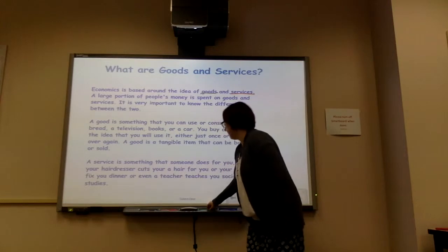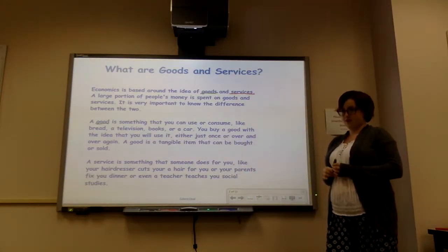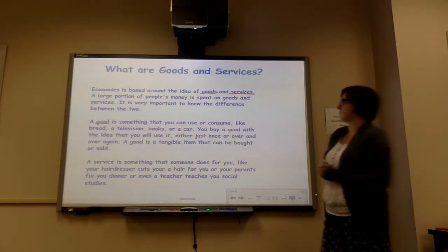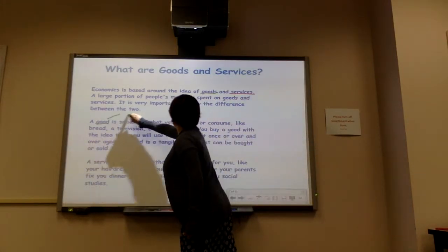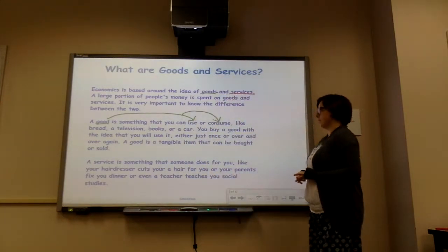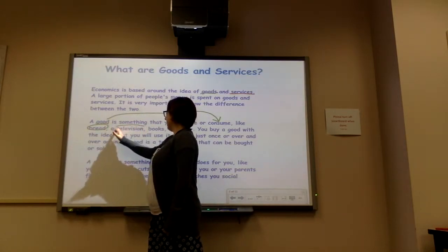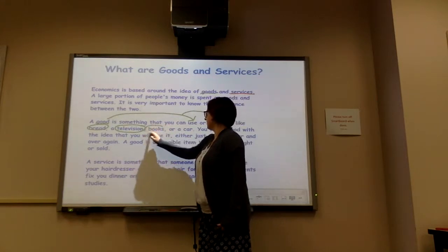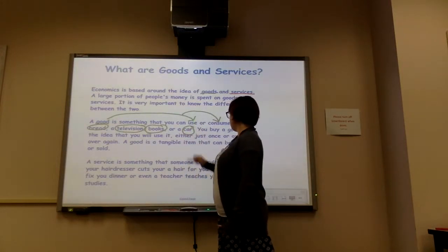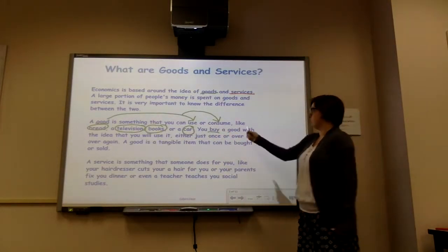So now we're going to look at what a good is. When you think of the word 'good,' what does it make you think of? Like when Allison is being good in class? Yeah, I usually get something for being good, like a sticker. You're actually along the right track. A good is something you can use or consume. Consume means we're eating something or we're drinking something. So these are some examples of a good: bread — that's something you eat; television — that's something you use; books, which you can read. You can buy a good. We've been talking about money and how things are worth money, and you pay money to get something — you buy a good.